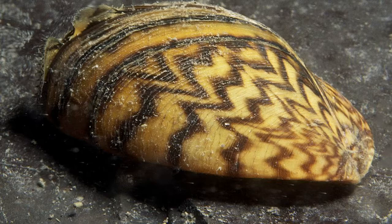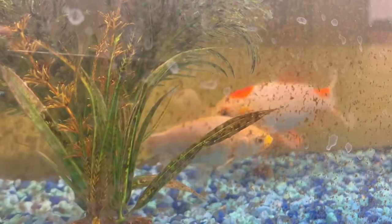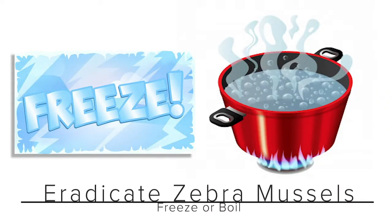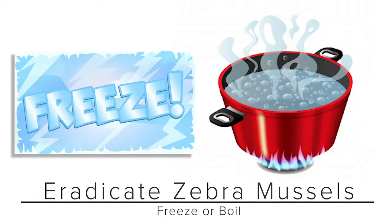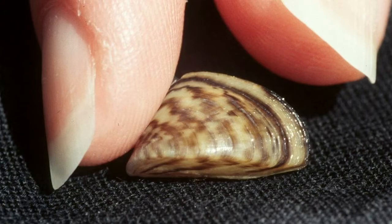Disposing of zebra mussels and any water they have been in from aquariums or elsewhere must be done carefully. You need to make sure those zebra mussels cannot be alive, so you need to either freeze them or boil them. That way it's easier to ensure that those zebra mussels, no matter where they end up, cannot invade whatever space they are in.